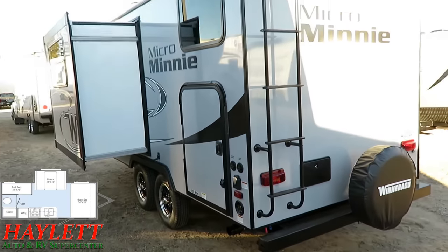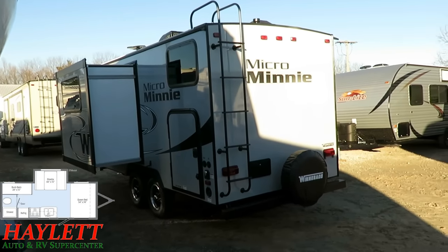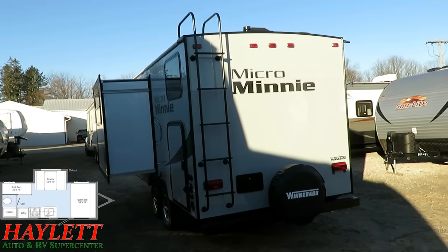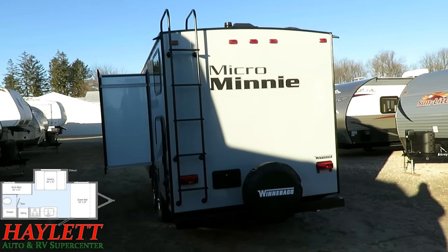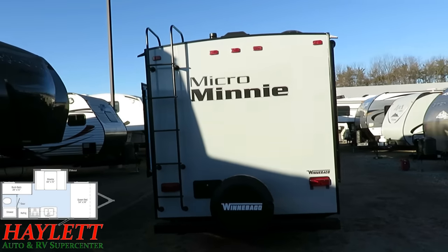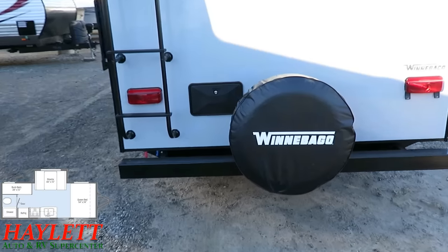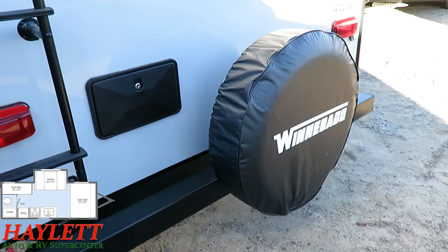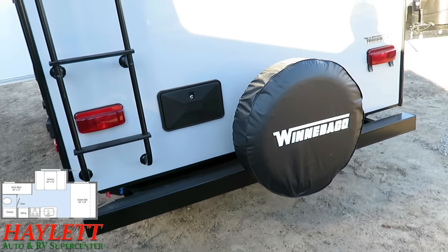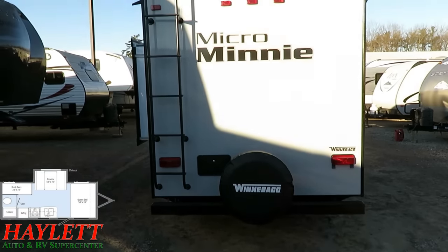The garage door is lockable with a deadbolt, which addresses concerns people have about kids and security. Right behind that spare tire — which you can't see due to sun variance — there's an outside shower with hot and cold water, so if the kids are out in the lake you can easily hose them down. This does have a full walk-on roof, a 3/8-inch roof deck, a 5/8-inch tongue-and-groove plywood floor deck, and all-aluminum skeleton in the structural components.